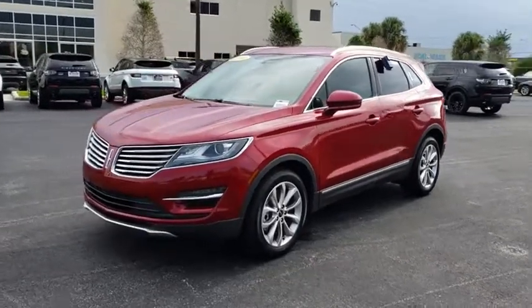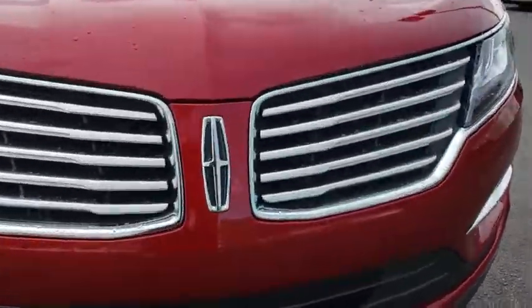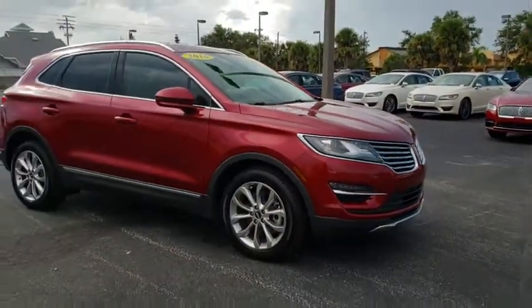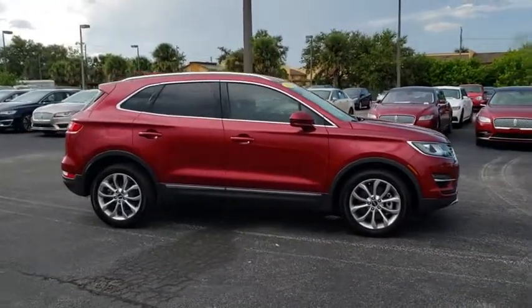2016 Lincoln MKC. The Lincoln MKC is a stylish and nimble handling luxury crossover vehicle. With a long list of standard features, the MKC is sure to please. The exterior and interior offer a contemporary look that is sure to turn some heads. This vehicle has less than 15,000 miles.